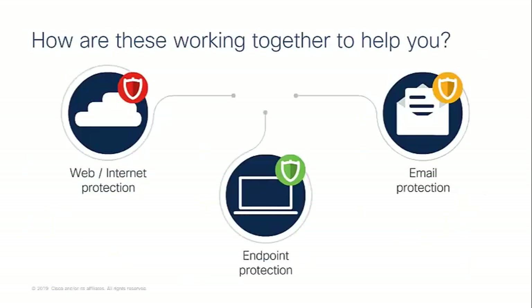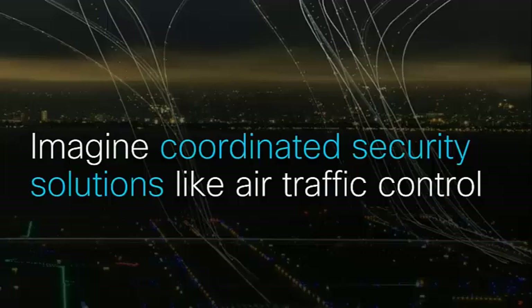When we look at the big three, we need to look at your web and internet protection, your endpoint protection, and your email protection. How are these working together to help you? How do all three tie together to be more efficient and help your teams with those challenges around time, expertise, and visibility? Imagine coordinated security solutions like air traffic control — otherwise it's like flying planes without an air traffic controller. We need to tie these three things together and give you more visibility.